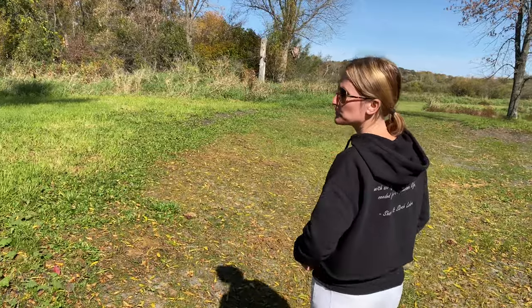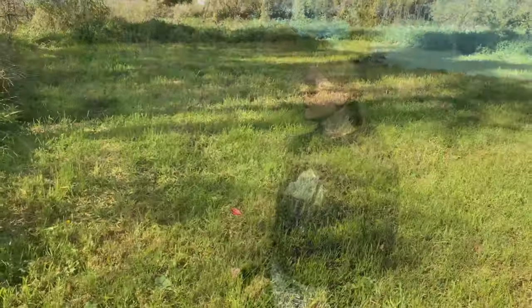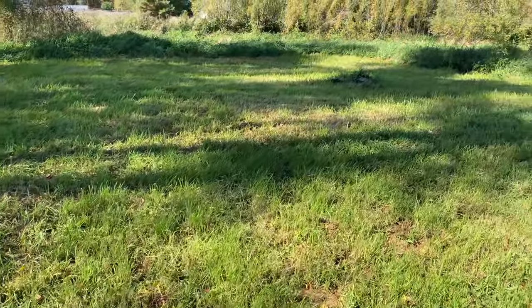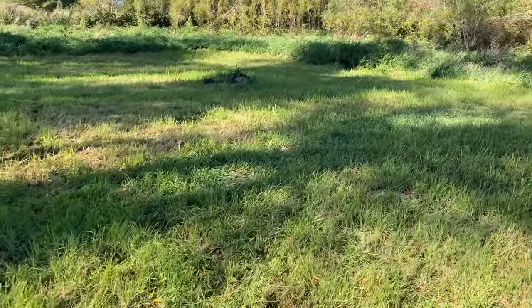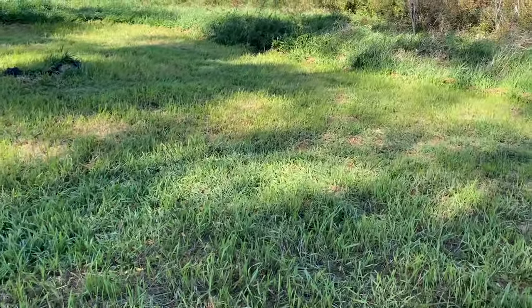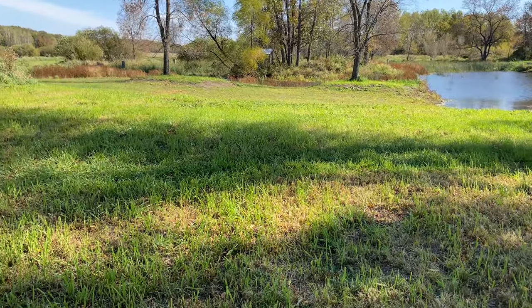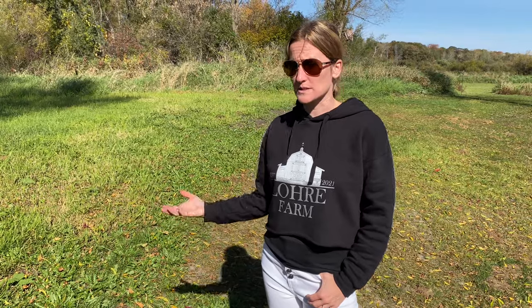Back through here, this is going to be something new for next season that we didn't have this season. Shane went through and mowed all of this down — this was all wild vegetation — but what we're going to do is have a medicinal herb garden here next year because it's something that I really like. I like making tinctures and things like that, so now we're going to grow our own instead of buying them.